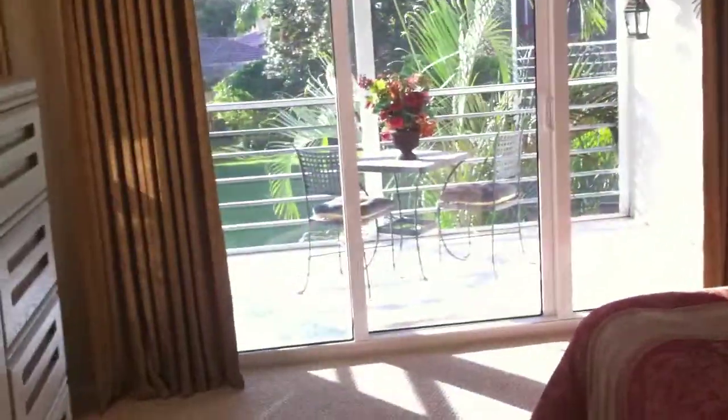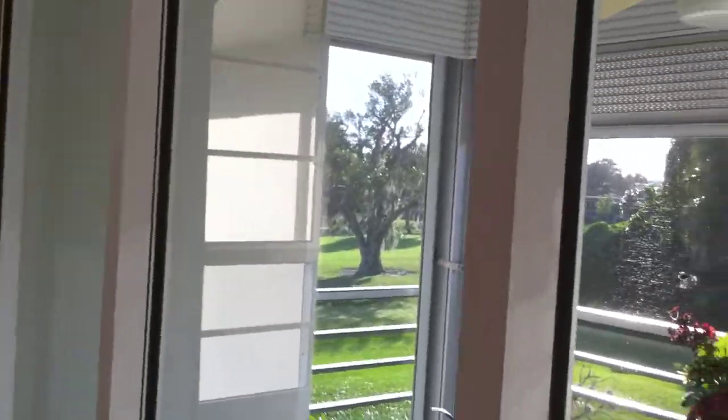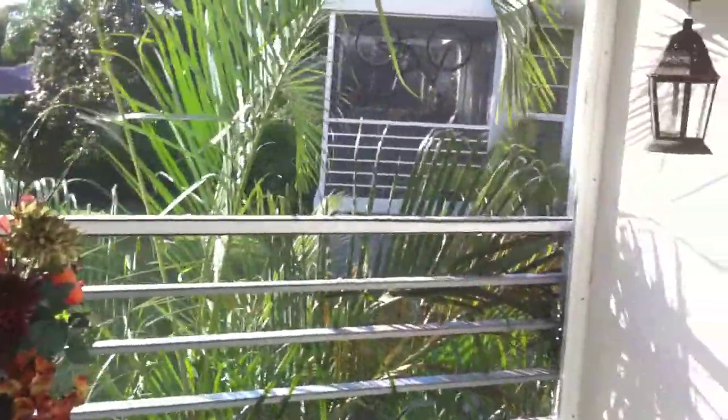Then we have the master bedroom, and this has the view here. The second patio off the master, which is beautiful.